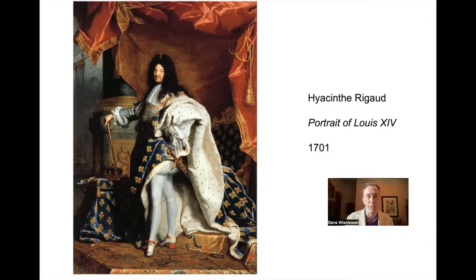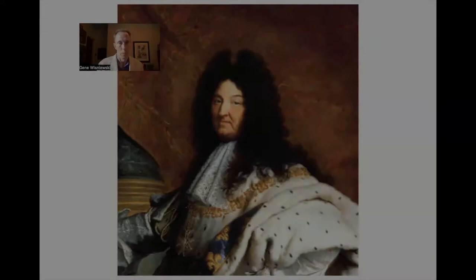You also notice that Louis is kind of perched up a little bit, and this gives him an air of looking down on us. It adds to his regal presence, but also gives him a little bit of height, because he was rather short of stature — around five foot three or five foot four.